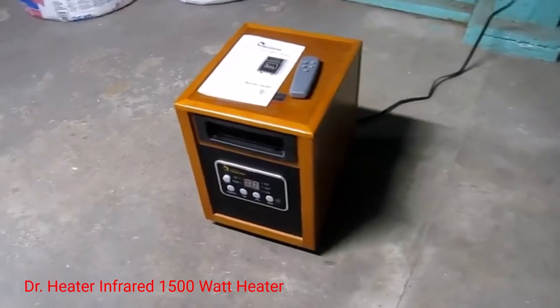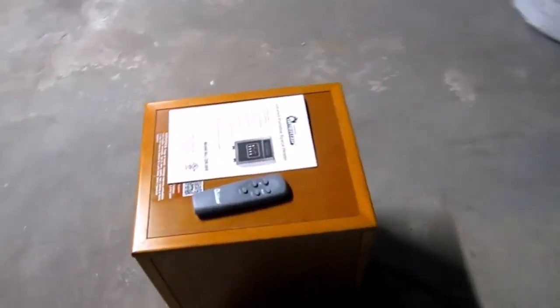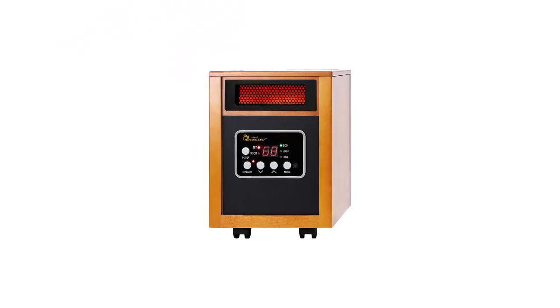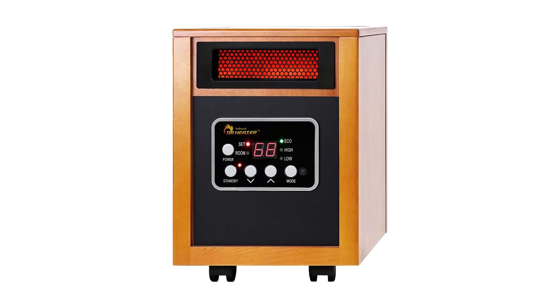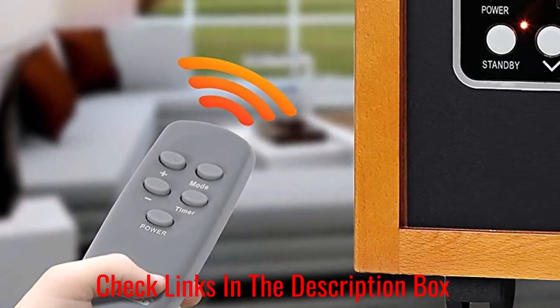Number 1: Dr. Heater Infrared 1500 Watt Heater. As an infrared heater, this model has the capability of heating up a large room. The built-in auto energy saving mode has two settings — high and low. It features tip-over and overheating protection, both important safety features, and also a 12-hour automatic shut-off timer. As a dual heating system with infrared and quartz tubing, this model has about 1500 watts of power.